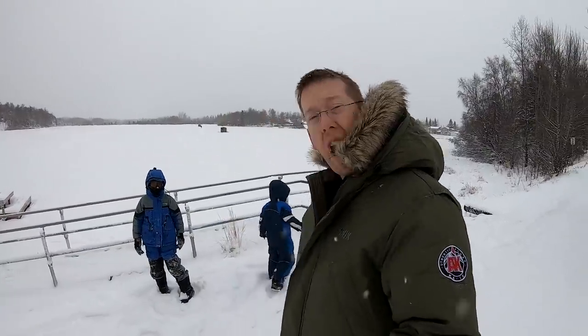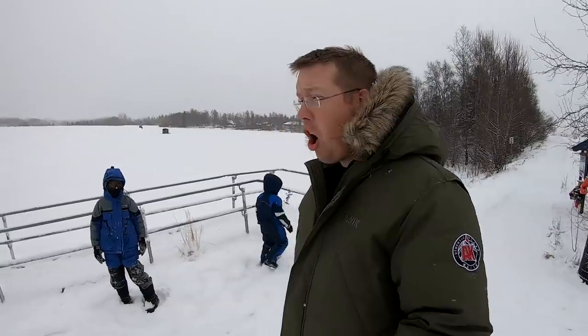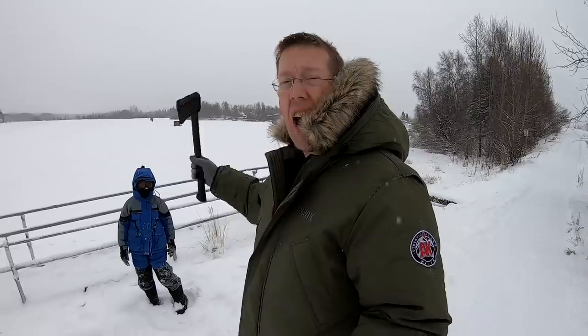Luke, Tom, and Nate here with the Catfish and Carp YouTube channel. Today we're going ice fishing — it's a balmy 10 degrees here in Alaska. We're at a little city lake inside of Anchorage and we're going to try to catch some little stocked rainbow trout. This is just a fun way to go ice fishing with the boys.